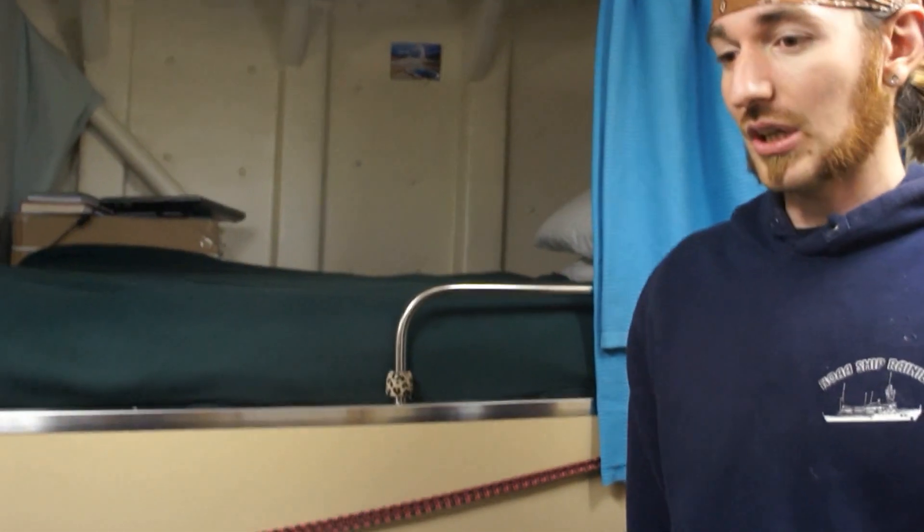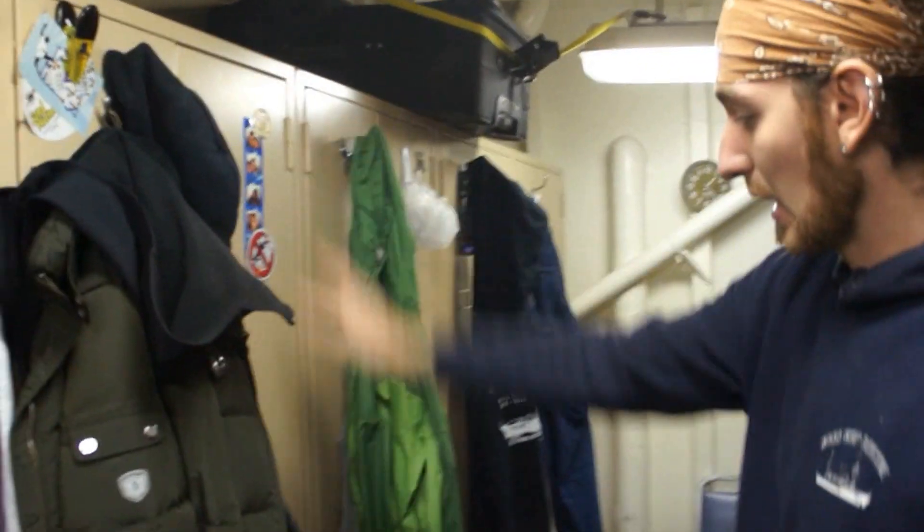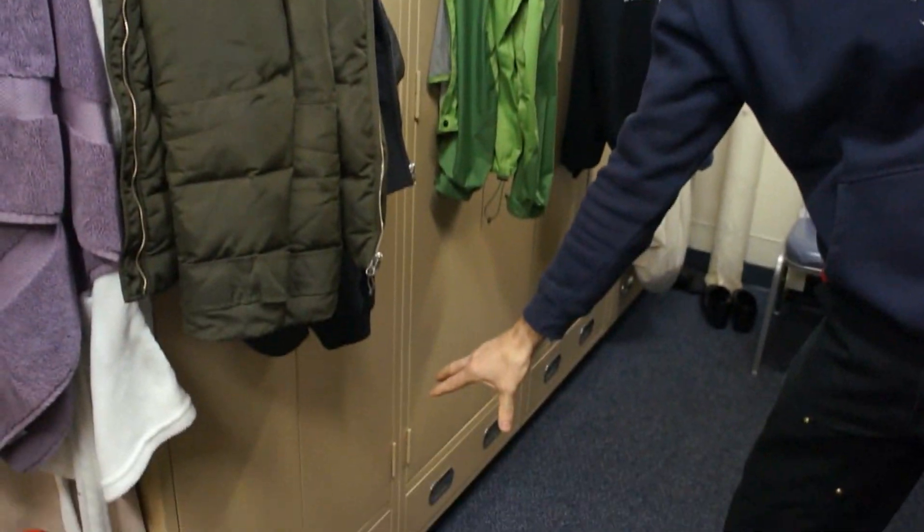The staterooms themselves are a little bit on the small side, but you really get to know your people. We have the tall lockers where you're able to get all of your stuff in. You have a drawer provided down below, and also drawers on the bottom of your bunk. We have four-man staterooms, which are what most of the crew occupies, two-man staterooms, and then singles that are occupied mainly by the officers and the chiefs. And that's how you get to know your bunkmates really well.